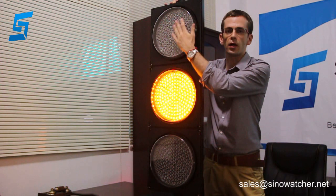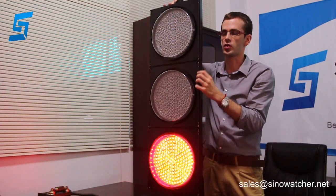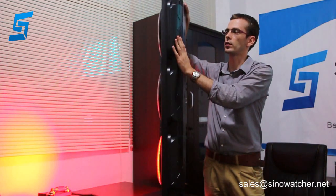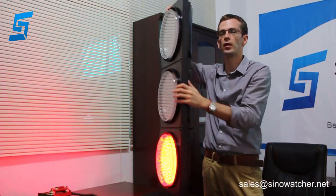You can adjust the LED layout, choose different lenses, adjust electrical parameters according to your needs, select different housing, and it can also be made in yellow, green, or other configurations.